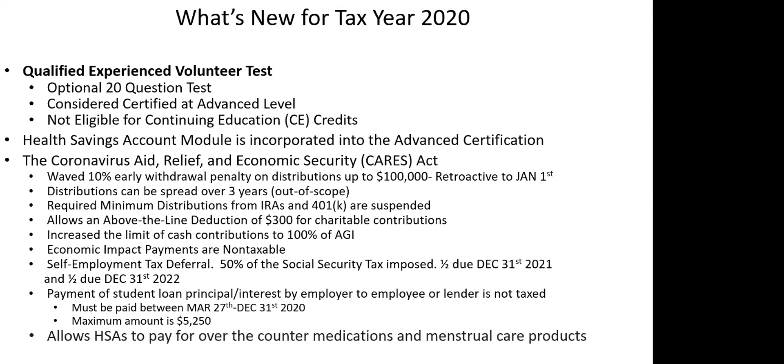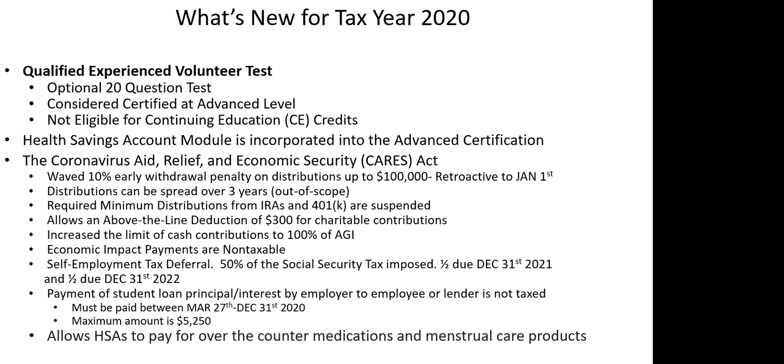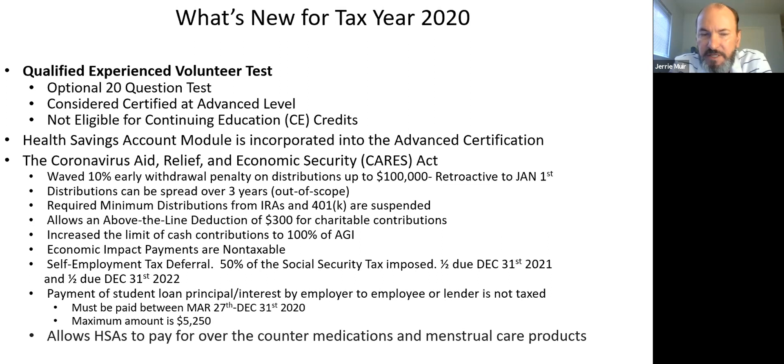Mel asked about the additional $300 federal unemployment supplement — is it taxable? Regular unemployment compensation is fully taxable on the federal level; California does not tax it. The additional $300 stimulus for the unemployed is also taxable federally, because it falls under the umbrella of unemployment compensation.